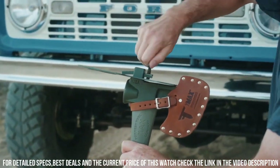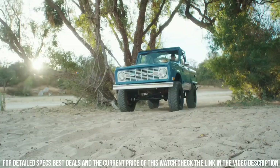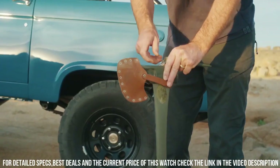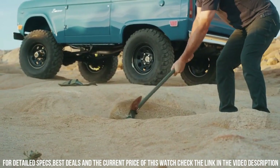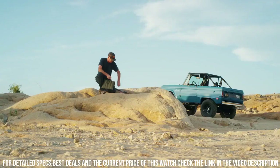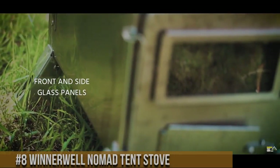Crafted with high-quality materials, the Max features a sharp axe blade, a saw, a hammer, and a pry bar, providing you with all the tools you need for cutting, chopping, sawing, and more. Whether you're camping, hiking, or working in the yard, the Max is designed to handle any task with ease. Its ergonomic handle ensures a comfortable grip, while its compact and portable design makes it easy to carry. Take your outdoor experience to the next level with Forest Tool's Max Multipurpose Axe.